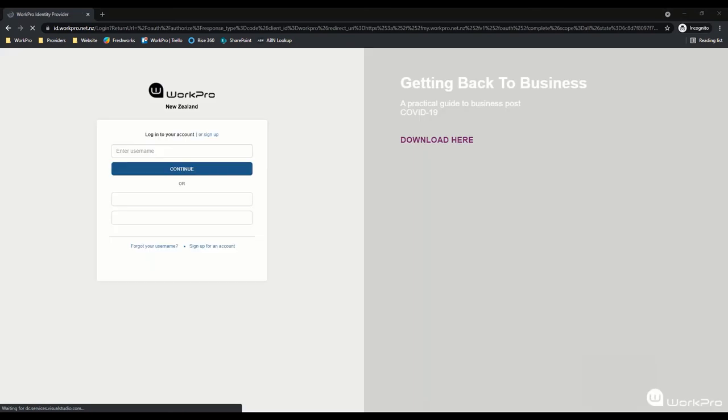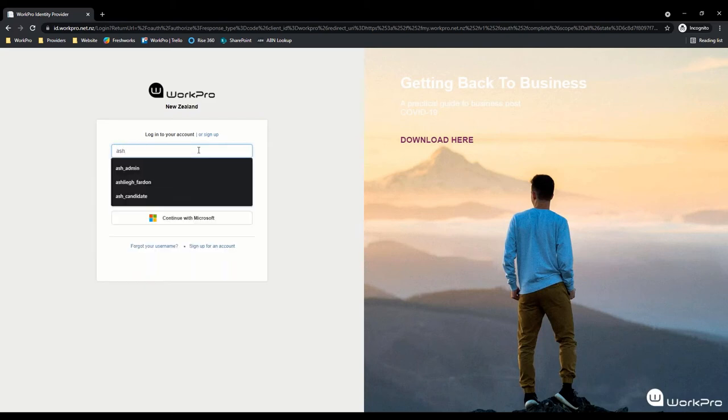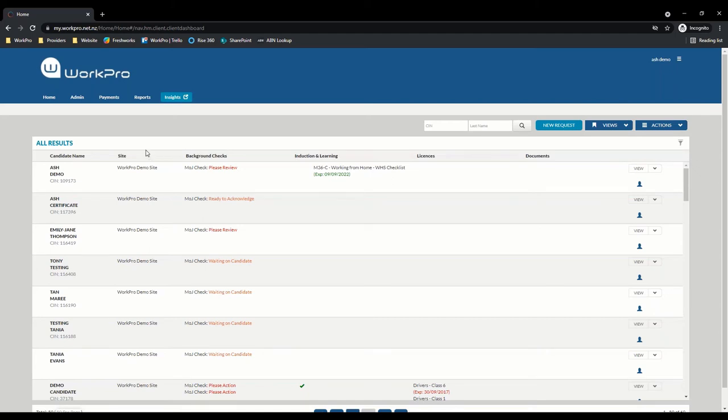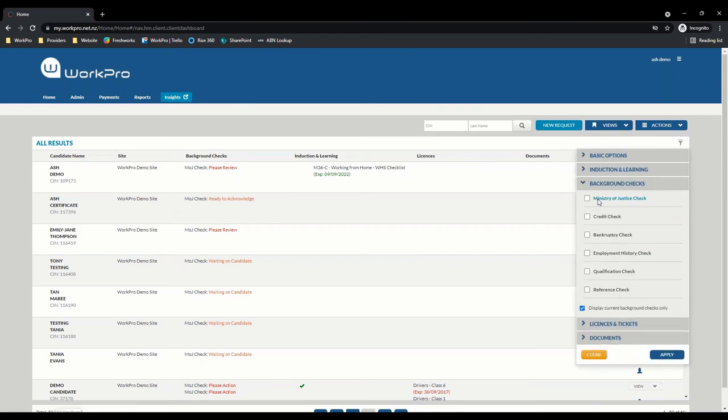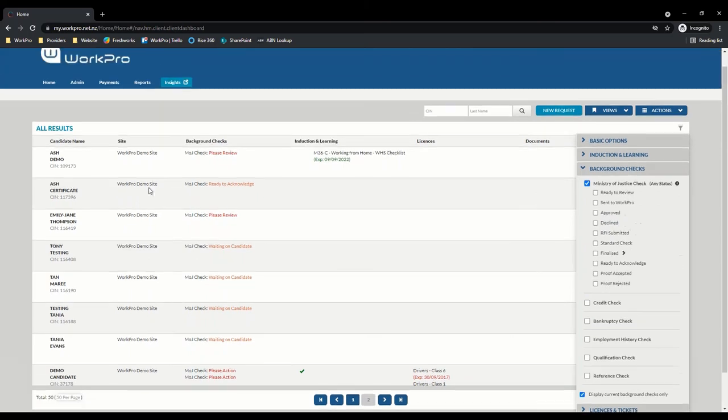I'm now going to log in again as a client to show you both the accepting or rejecting of an existing MOJ certificate uploaded by a candidate, and also the view screen. We have two different options on the dashboard. I've previously uploaded an example to show you what the certificate would look like and you can see the difference in the check statuses. If a candidate has uploaded an existing certificate for you to accept or reject, the status will be sitting as an MOJ check ready to acknowledge. You can also use your dashboard filters to filter by checks ready to acknowledge, checks ready for review, and a range of other filters.